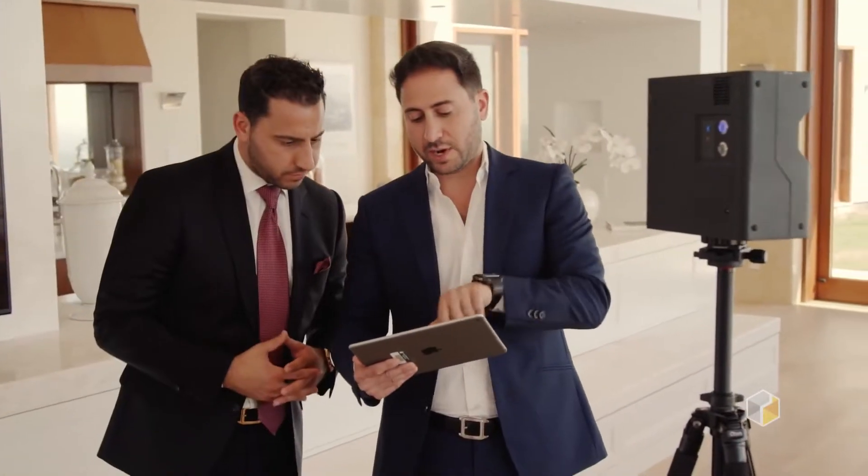We needed the next latest and greatest tool to separate us from all the thousands of other realtors out there. When we saw this Matterport camera, we flipped out. The fact that we're able to present our clients with something fresh and exciting usually gives us a huge advantage.